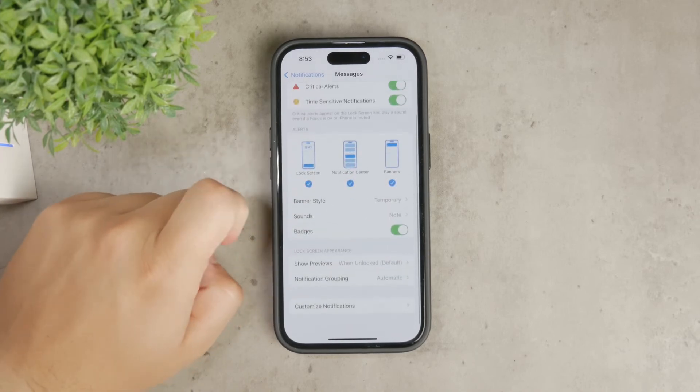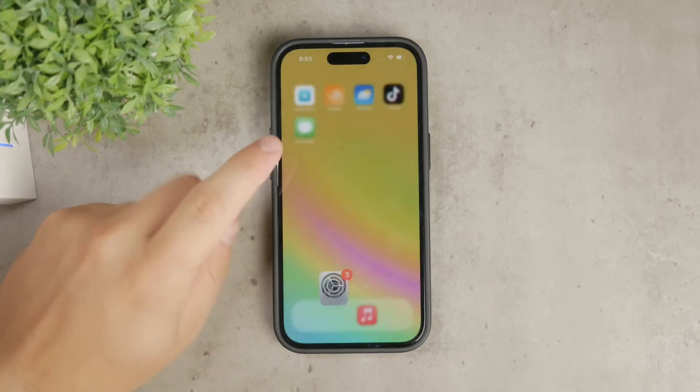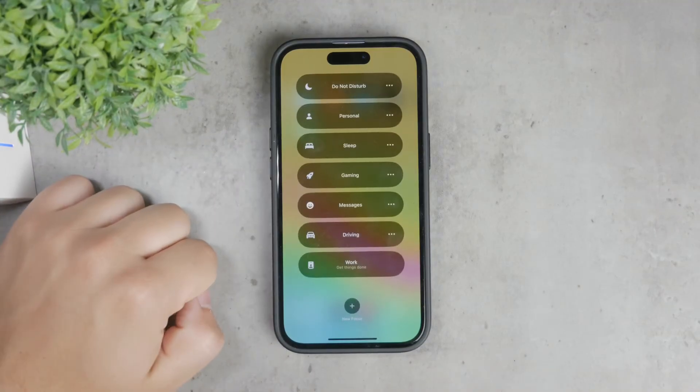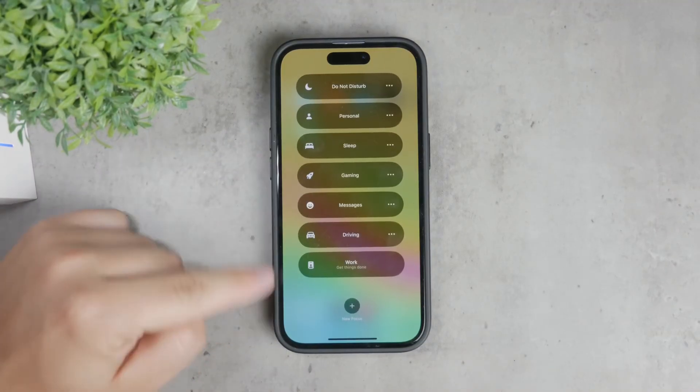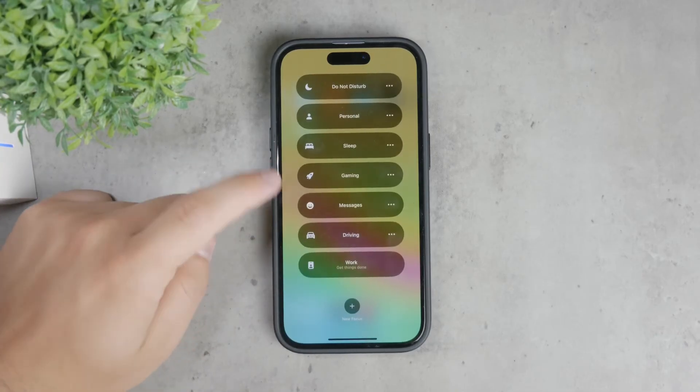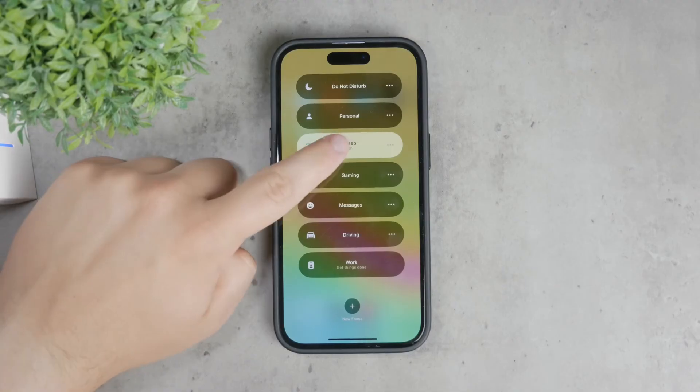Additionally, you should check if Focus mode or Do Not Disturb is enabled. These modes are designed to minimize disturbances, so they can prevent you from receiving message notifications. Go to the Control Center or the Settings app, find Focus or Do Not Disturb, and make sure they are turned off if you want to receive notifications.